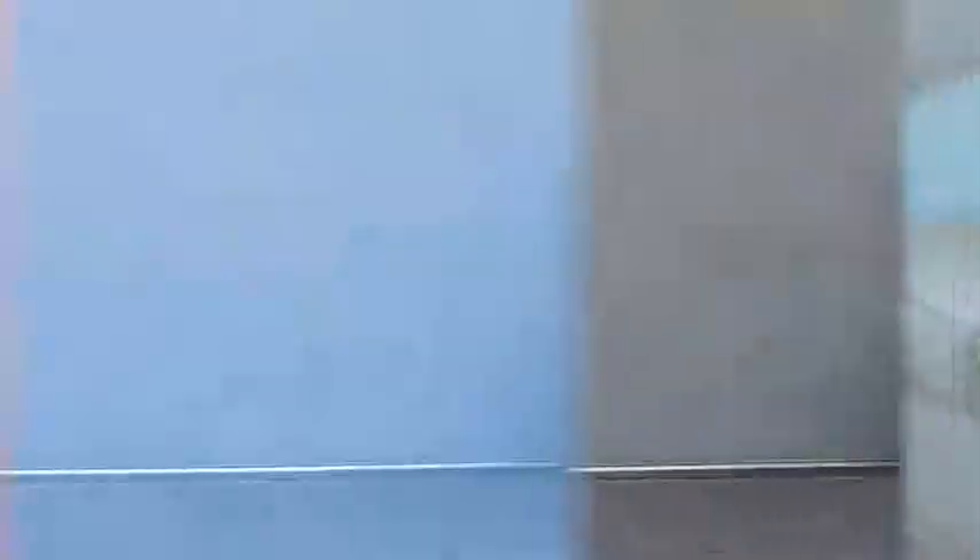This video is going to be a get-the-look-for-less video like usual, however I did incorporate some of her original outfit pieces that she was actually wearing, but most of it is look for less because I think that's a little bit more helpful for you guys. So I really hope you guys enjoy this and let's get started.